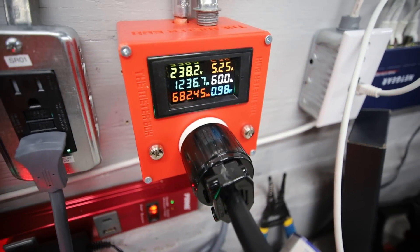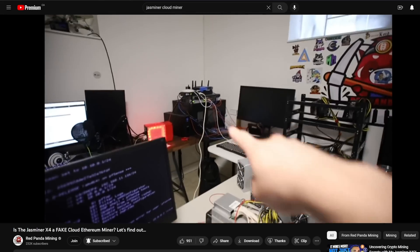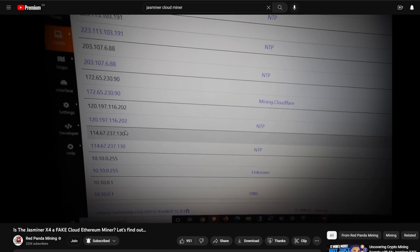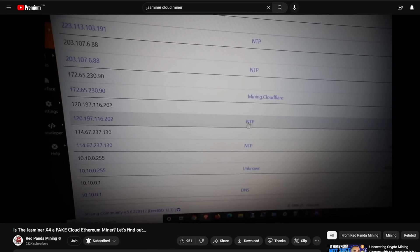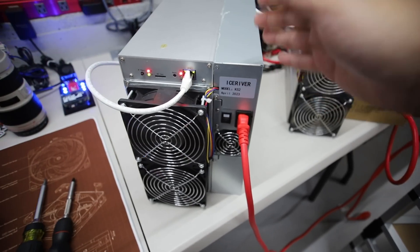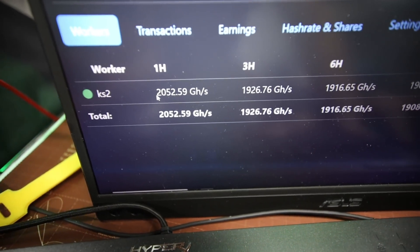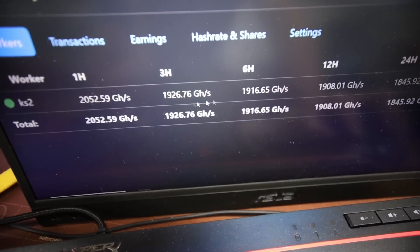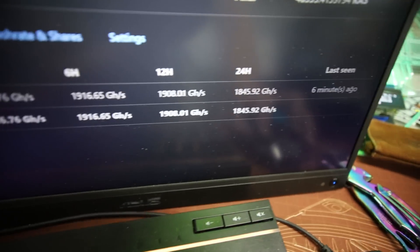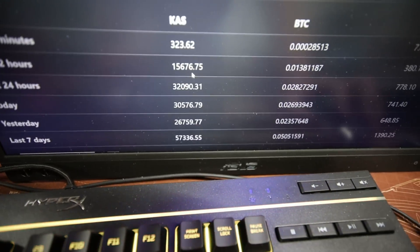So whether or not it's some sort of cloud miner — a lot of people were talking about that. Similar to the Jazzminer test we did — those Jazzminers are not cloud miners, but it did take about 45 to 50 minutes for those to ramp up. This Ice River took almost an hour and a half to two hours to really show up on the pool — something I've never experienced taking that long. But over the past two days it's been pretty good at over 2 terahash, currently showing about 1,845 gigahash.